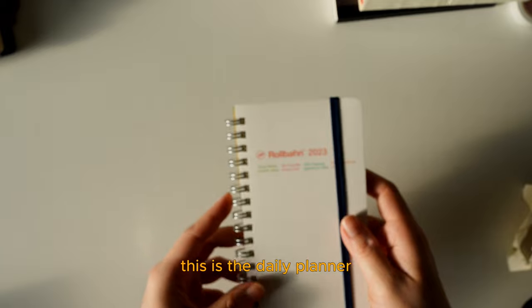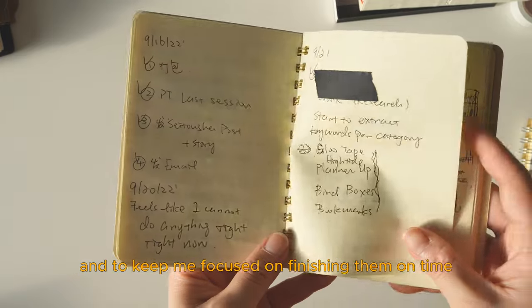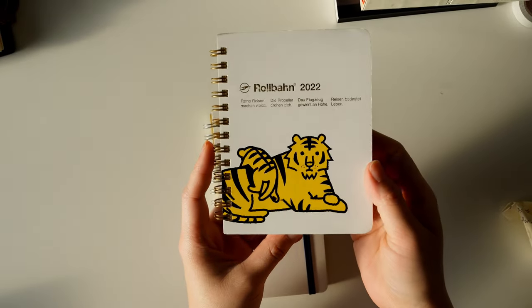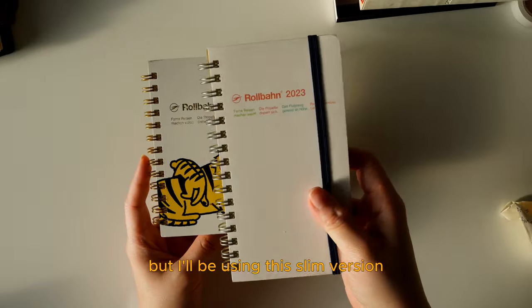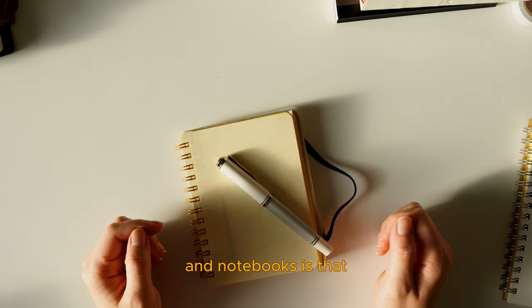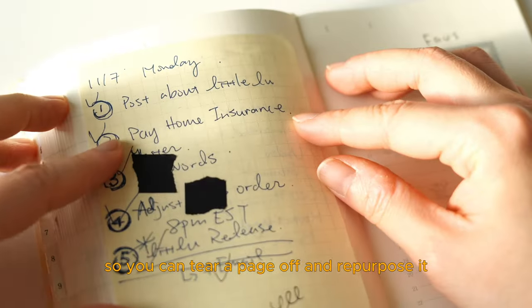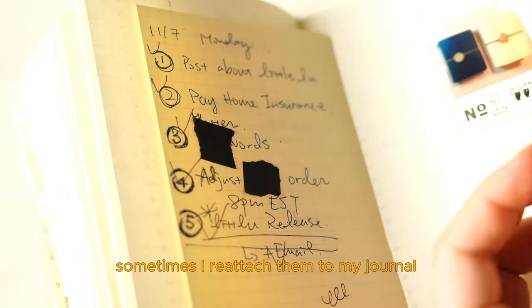And finally, this is the daily planner. I only use this one on busy days to list my daily tasks and keep me focused on finishing them on time. Last year I used the Robon Year of the Tiger Pocket Planner, and this year I'm still using Robon but switching to this slim version. One of the benefits of Robon planners and notebooks is that the pages are very friendly to fountain pens. Each page is also perforated, so you can tear a page off and repurpose it somewhere else — for example, sometimes I reattach them to my journal for memory keeping.